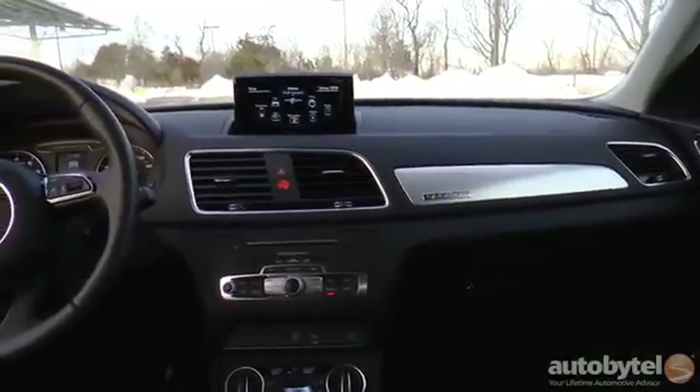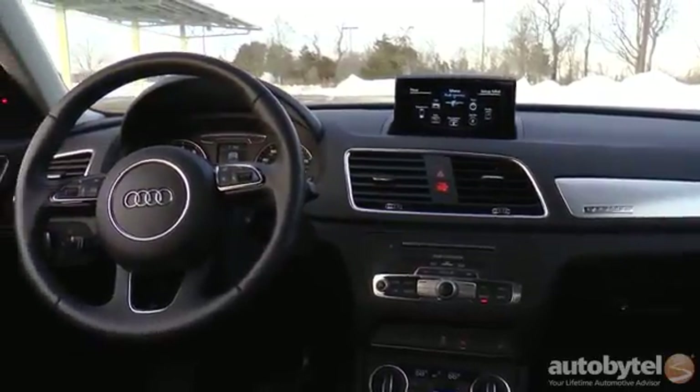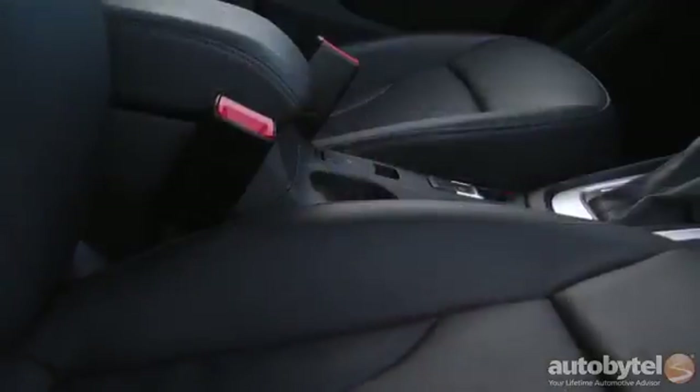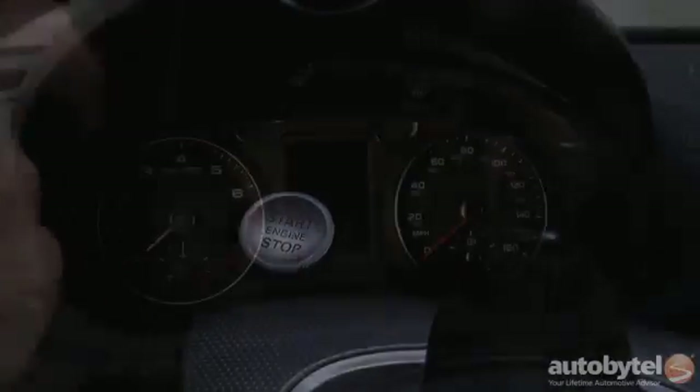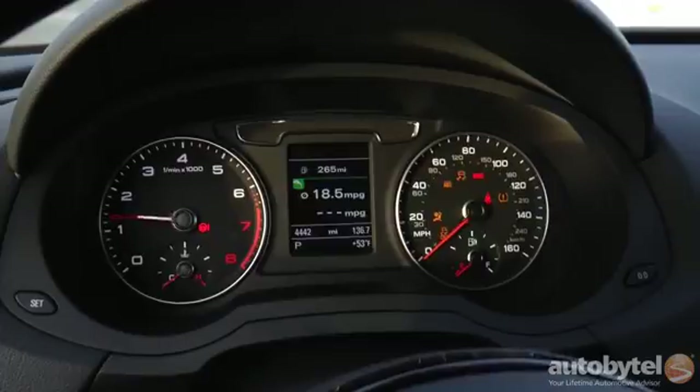The Q3 rides on the same platform that underpins the Audi A3 as well as a bunch of Volkswagens. There are two trim levels: Premium Plus and Prestige. I tested a monsoon gray metallic Premium Plus Q3 Quattro with a black interior.